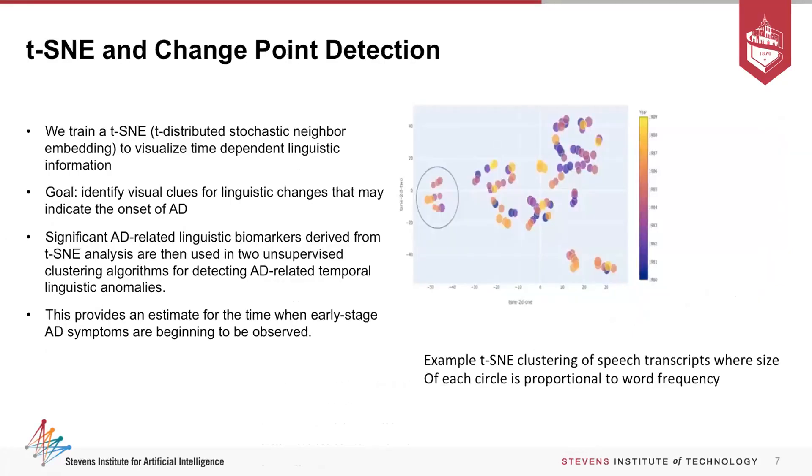Then we used t-distributed stochastic neighbor embedding — called t-SNE — typically used for dimensionality reduction. Our hypothesis was: in this highly multidimensional feature space, can we bring it down to two or three dimensions and identify clustering? Here we have one such clustering in a two-dimensional space. The colors indicate different years of speech, and we start to see that some speeches toward the end look very different — that's potentially where the pattern is changing.